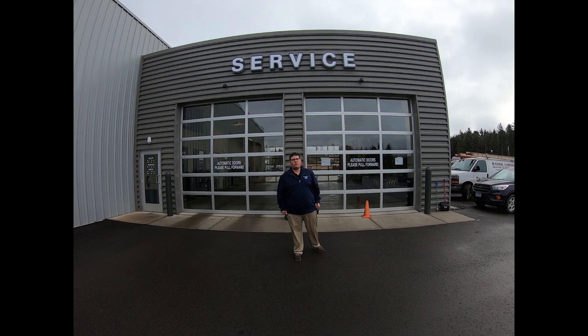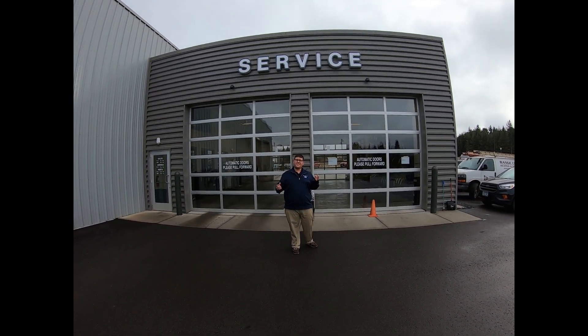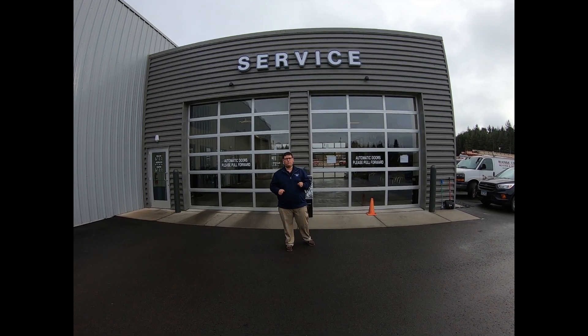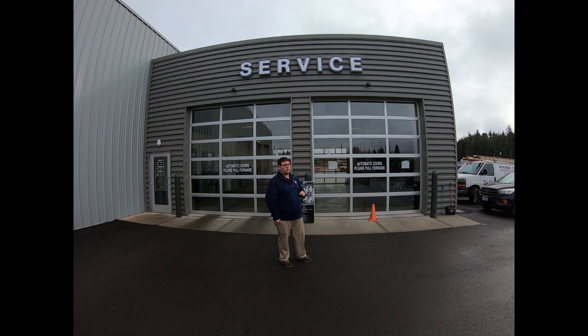Hello everyone, welcome to Learning with Longrens with your host Tony Potter from Longrens Ford in Eveleth, Minnesota. Since no one likes to charge through the ice and snow, we're going to show you how to stay warm and dry when you drop off your vehicle for a service appointment.